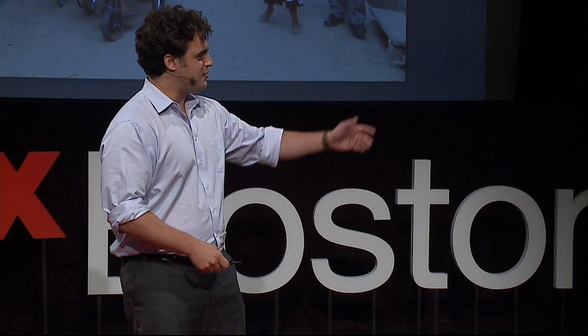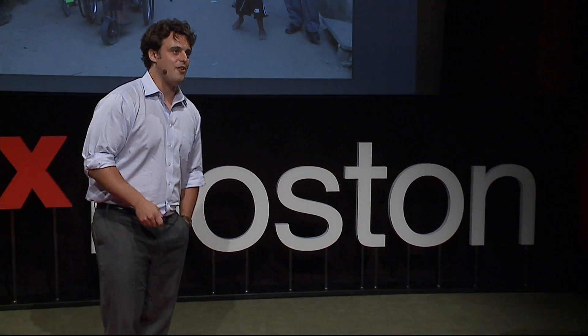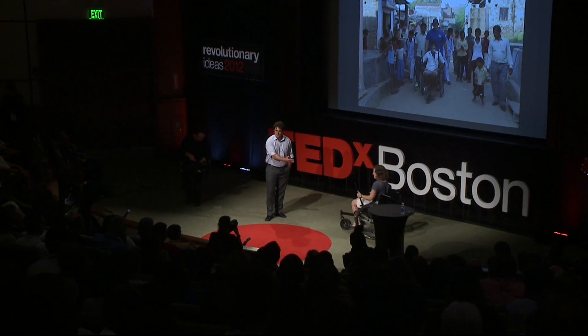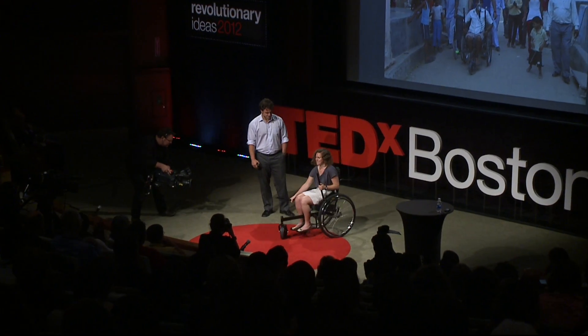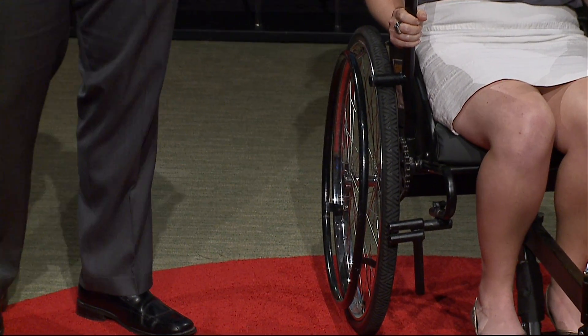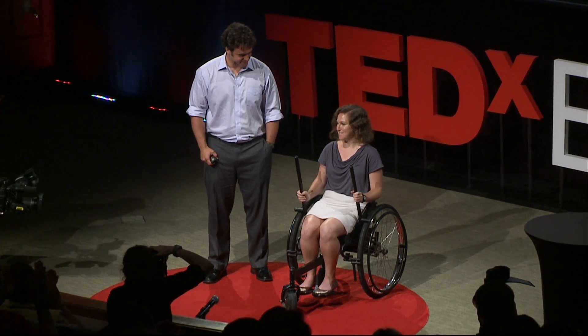We've brought an LFC with us today if you want to check it out and try it after the talk. This is my partner in crime, Tish Skolnick, who runs our NGO. Thank you very much for having me today.